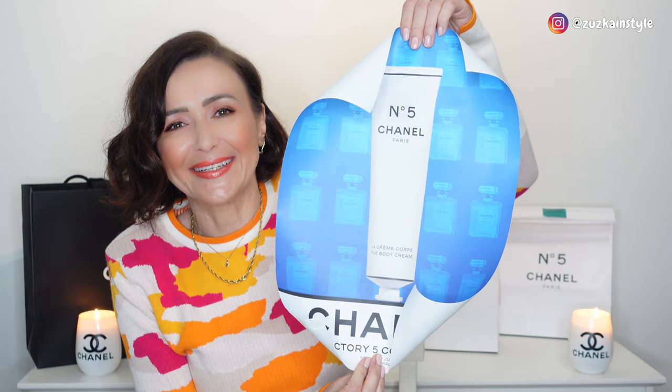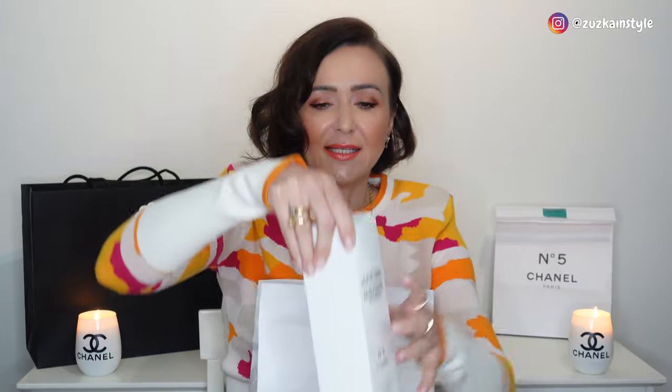Everyone got different posters — mine features the body cream, which I actually didn't purchase. They did different designs: you could have the body cream, the perfume, the bath tablets — everything possible. Cute, nice marketing, right?